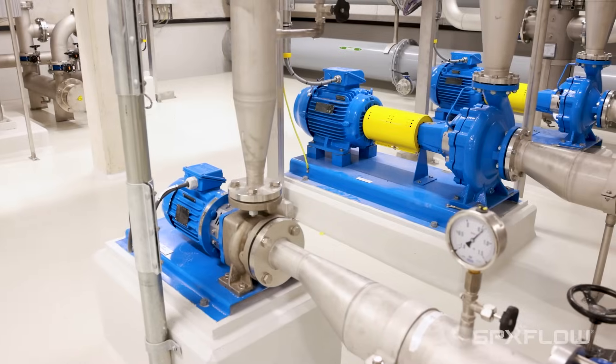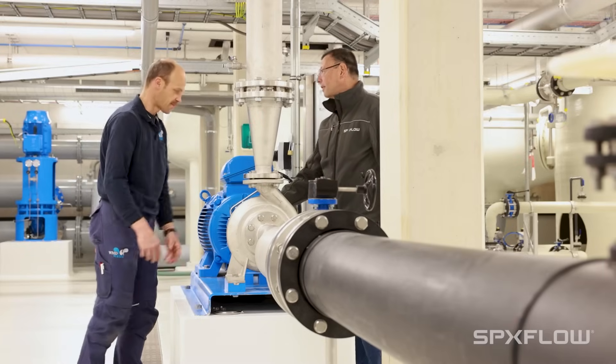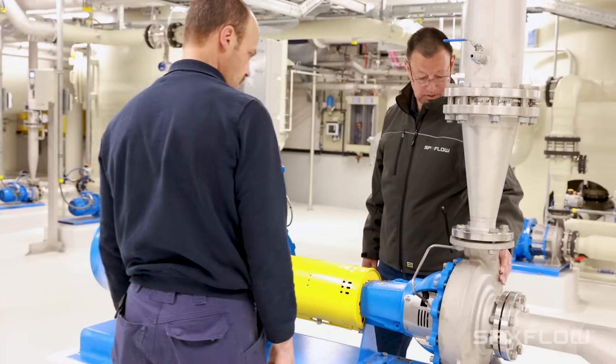We have had other reverse osmosis plants, and there we also use the Johnson pumps. We have very good experiences with SPS Flow. So it was easy for us to decide on this reverse osmosis — we need an SPS Flow Johnson Pump.